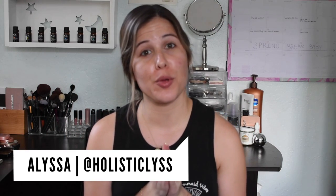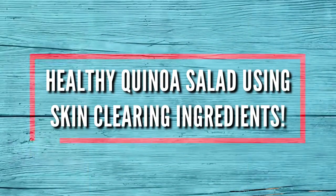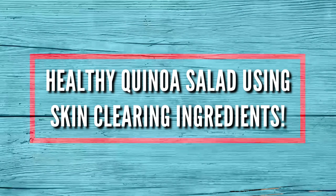Hey guys, what's up, it's Alyssa from Holistic List, and today I'm going to be showing you guys some skin-healthy foods that are good for clearing acne. Instead of just sitting here and talking about what foods clear acne, we're going to be in my kitchen and I'm going to be showing you guys how to make a healthy quinoa salad using all skin-clearing, anti-acne ingredients.